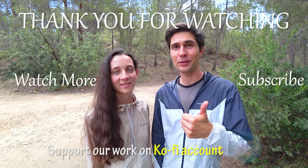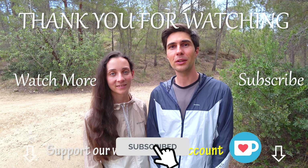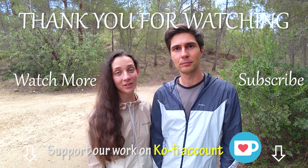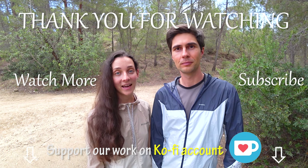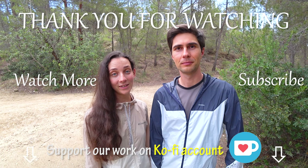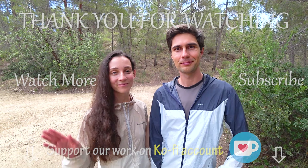Give this video a like if you found it helpful. Subscribe to our channel if you would like to see more videos like this one, and we'd be happy to welcome you to our channel family! Have a great hiking season ahead and share this with any beginner hiker you know who may benefit from this video. Until the next video, we'll see you very soon. Bye!